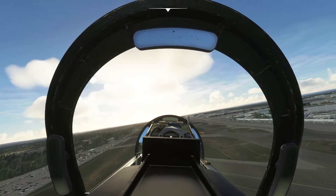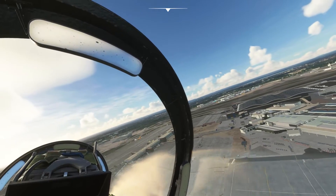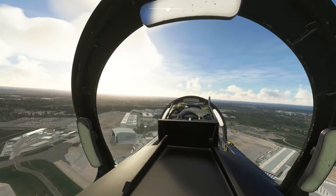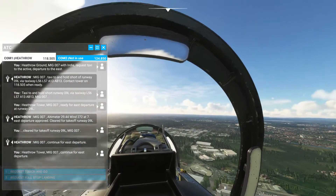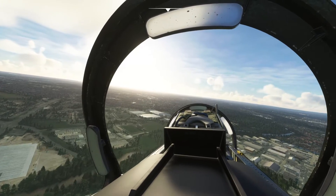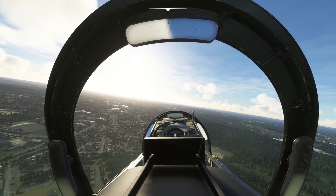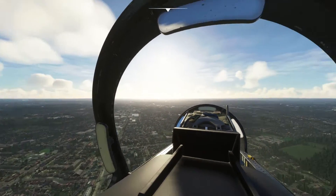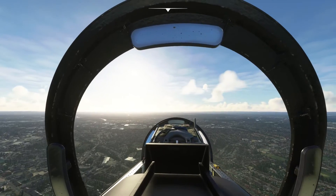Let's start turning right and climbing to a thousand feet. Check out that very large crane. Okay, climbing to a thousand feet, looking for Wimbledon. Let's slow up a bit, get trimmed up, make sure everything is tidied away.